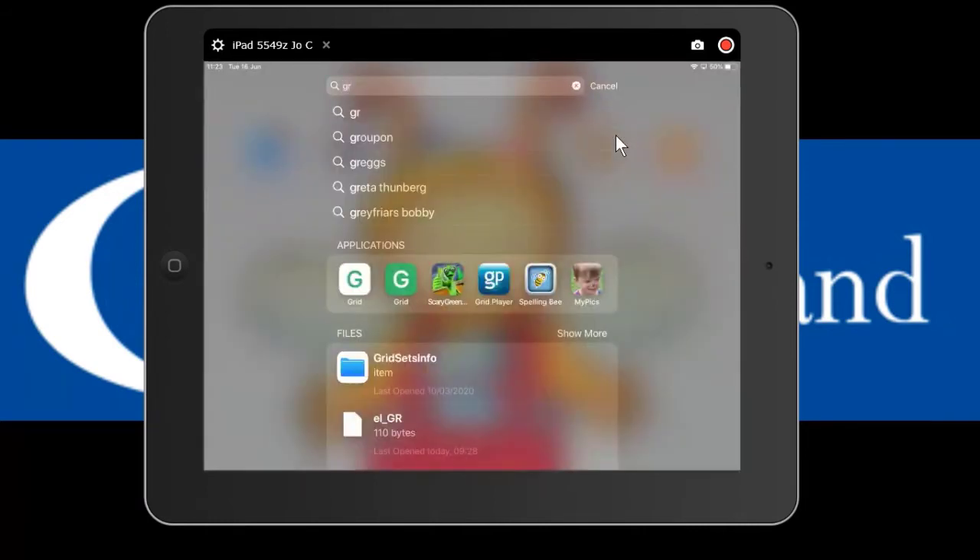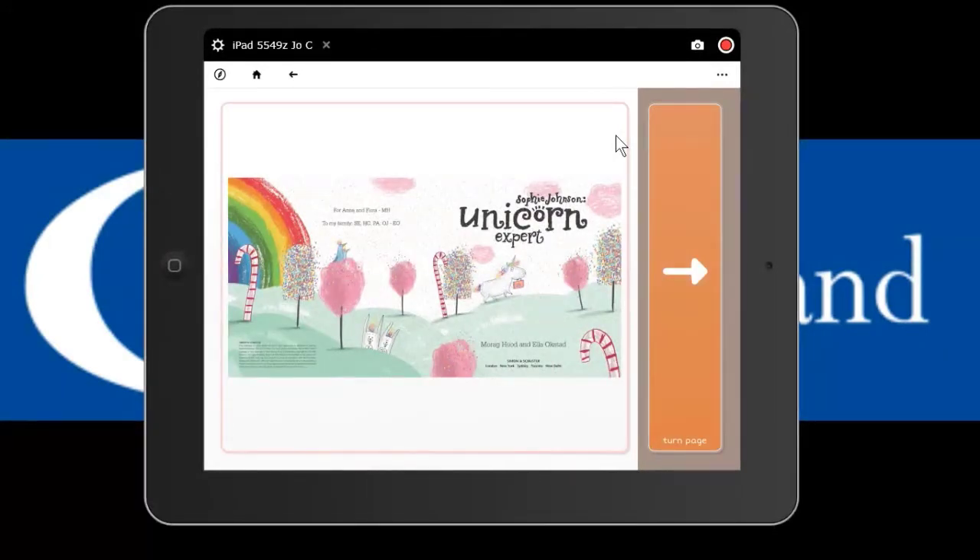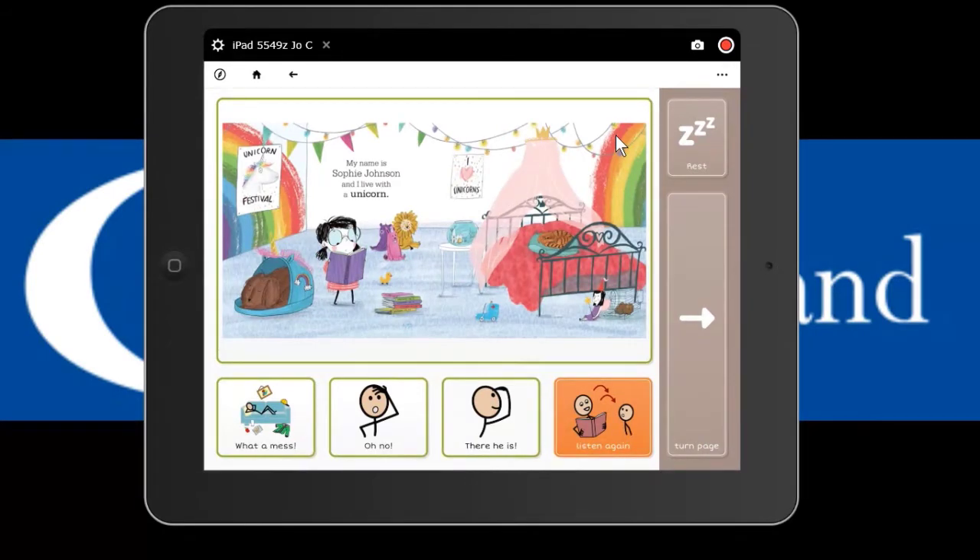Here's an example of how the Grid book looks - this is the first page of Sophie Johnson Unicorn Expert: 'My name is Sophie Johnson and I live with a unicorn.' You've got the page from the book, an audio prompt to turn the page, and repetitive phrases to go with the story. The child can use an eye gaze device or iPad to say things like 'what a mess' or 'oh no, there he is,' and point to or look at the unicorn. We have Scottish voices in the Grid software and on iPad - Scottish female voice Mary and Scottish male children's voice Andrew.